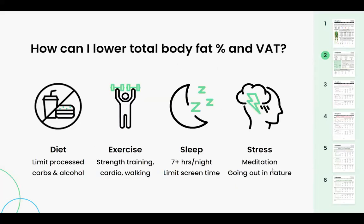So how do you lower total body fat percentage and visceral fat? Diet — limiting processed carbs and alcohol. Exercise — strength training, cardio activity, walking. Getting enough sleep each night, managing stress, and not smoking. These are all ways to lower total body fat and visceral fat.